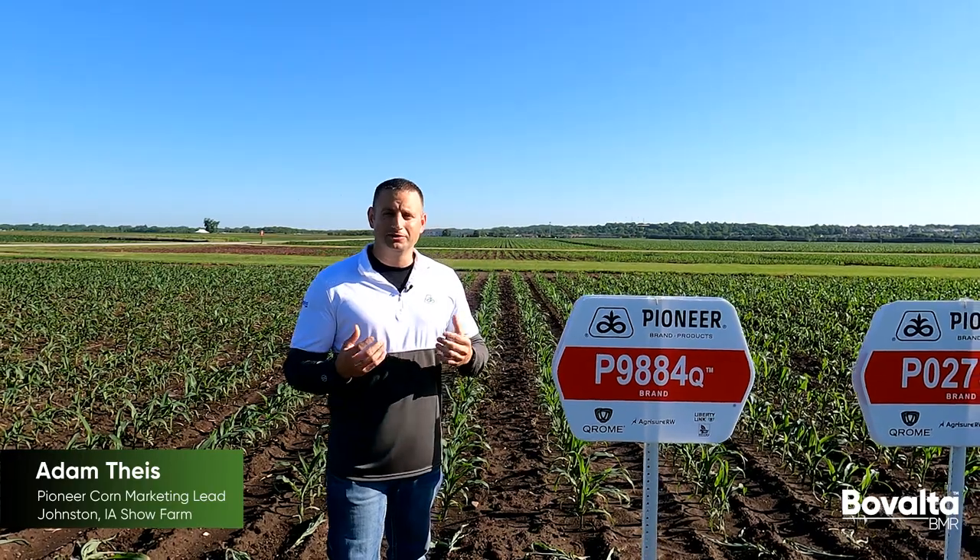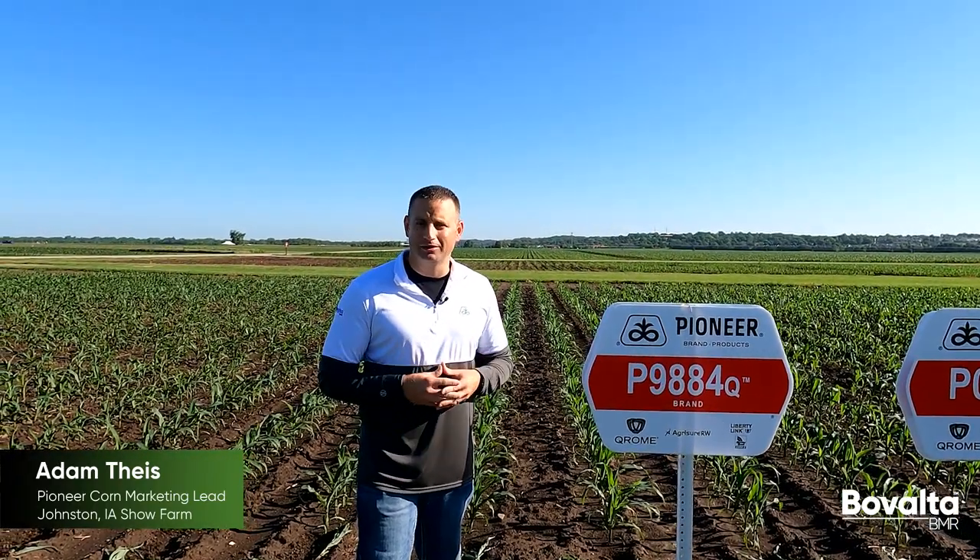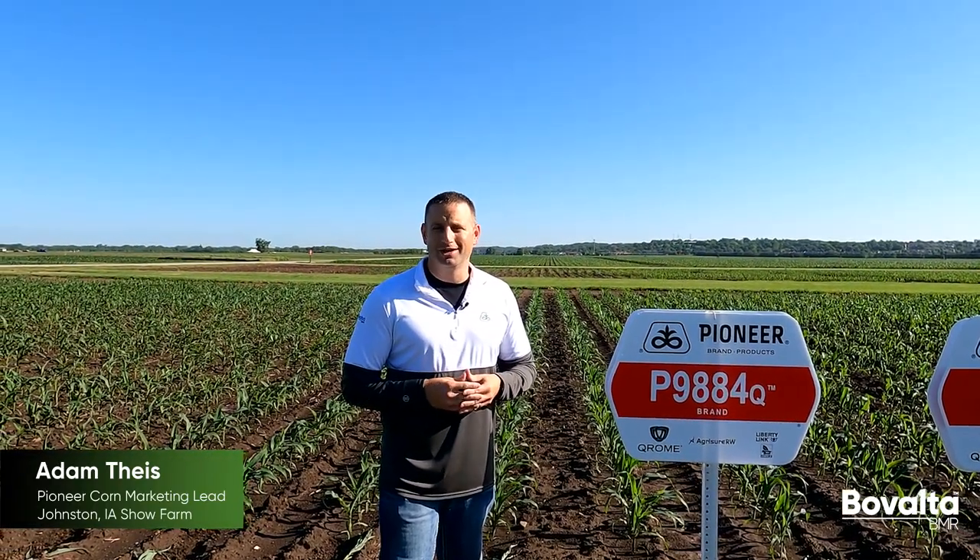Finally, around agronomics and improving consistency year to year and acre to acre, we're seeing notable gains in plant health and standability. When you put this all together, it means more earning opportunity for dairy producers with lower risk.